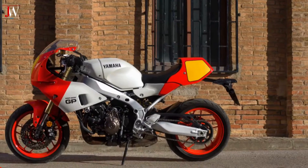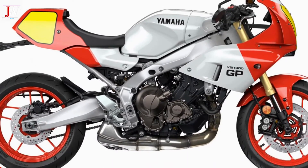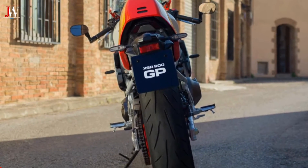Yamaha Motor Europe has not yet announced pricing for the 2024 XSR 900 GP, but it is expected to be released in the European and UK markets.